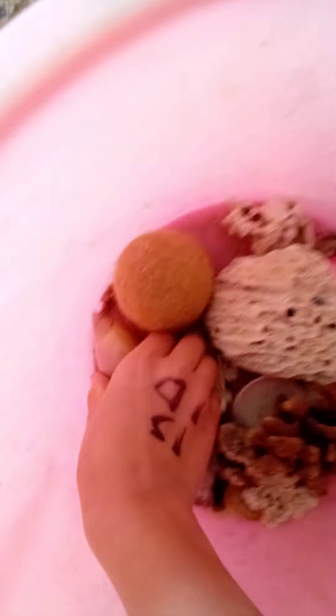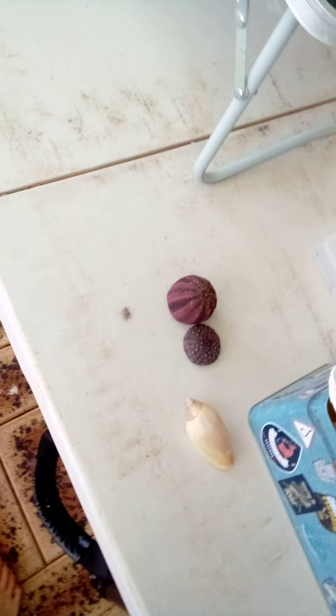Hey guys, we're back home with the shells — oh nice, beautiful shells! It just started raining, perfect timing. We literally just got home. I'm gonna lay them all out here and see what I can do with them — wash them and that stuff.